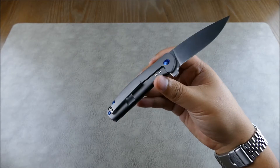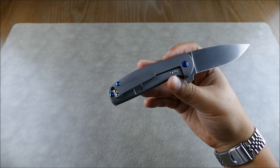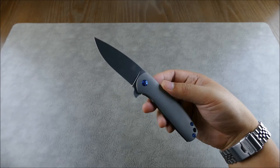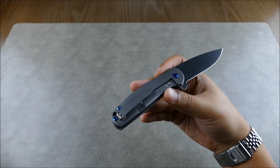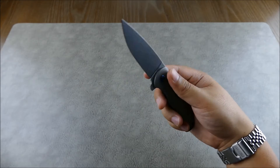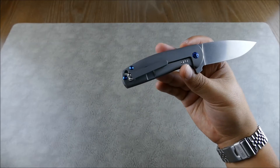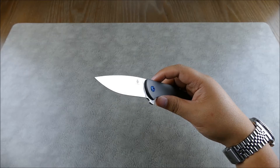The Gemini uses S35VN, which is very popular right now especially with overseas-made knives — kind of funny since it's a US-based Crucible steel. It's a premium stainless steel and a favorite among knife enthusiasts because it's really balanced. It won't sacrifice edge retention for Rockwell hardness, durability, or corrosion resistance — it's a four or five across the board. It's a really well-rounded, US-produced blade steel.